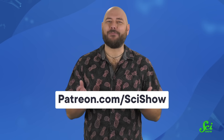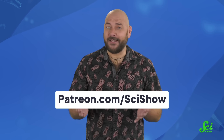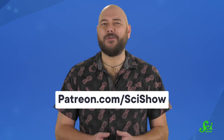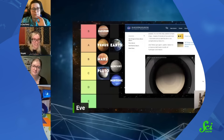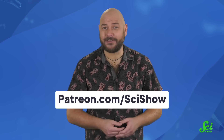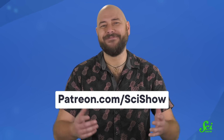Thanks to our patrons on Patreon for supporting this channel! We couldn't get to dive into these killer topics without our community of Patreon backers. Our patrons get access to a whole bunch of perks, like a patron-only Discord server and a monthly exclusive podcast. If that sounds good to you, head over to patreon.com/scishow to learn more. Thanks for watching.